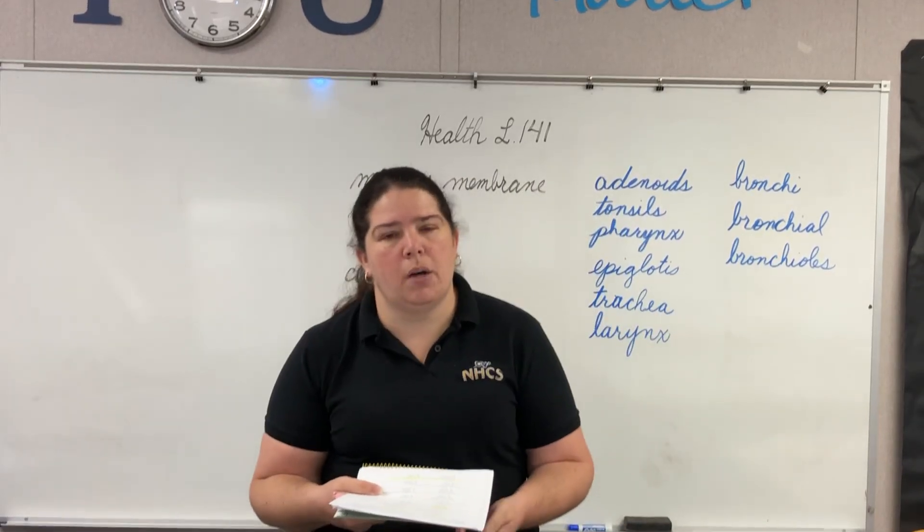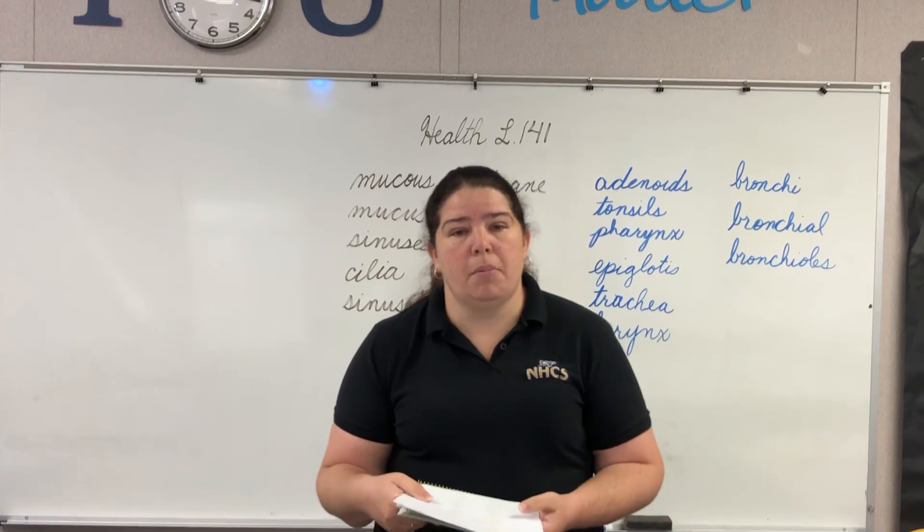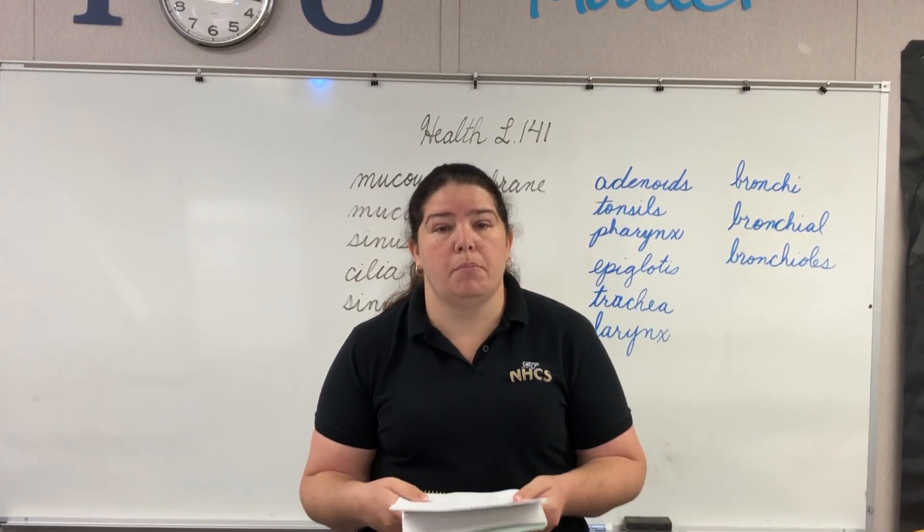Good morning boys and girls and welcome to Health Lesson 141. Let's begin by reviewing our bone song.